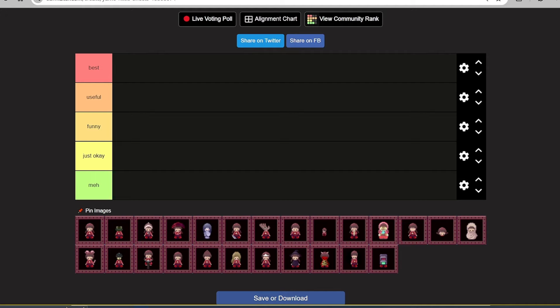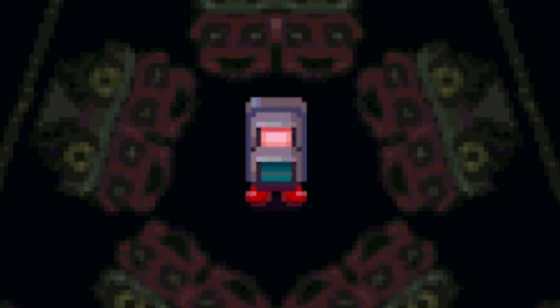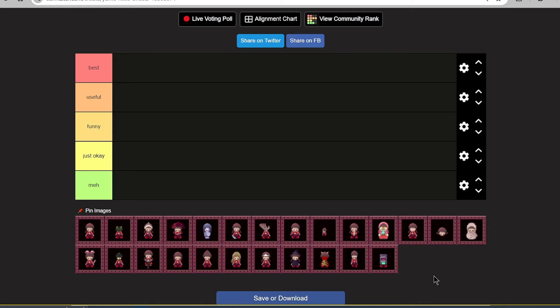I'm so happy to announce that today I'm gonna make a Yumeniki FX tier list. I wanted to make something like this for a long time, but now I have the time and let's see how it goes. So this will be the categories: Best, Useful, Funny, Just Okay, and Meh.